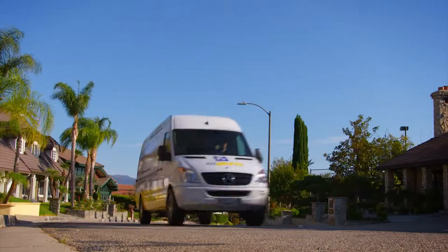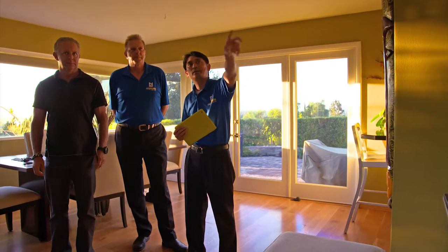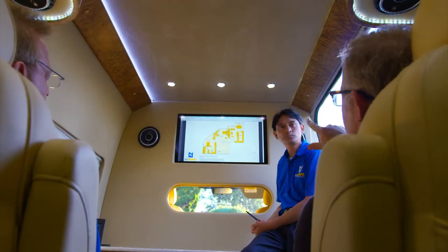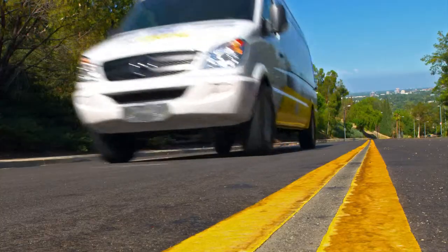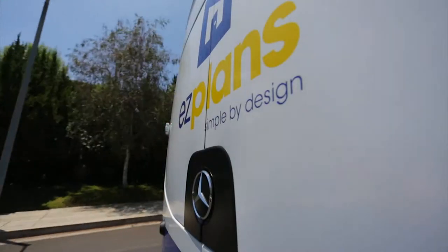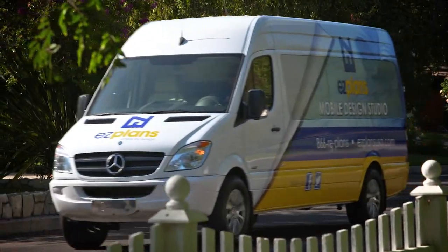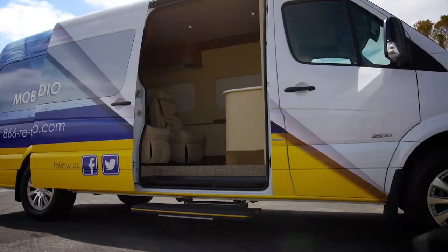Typically when you call an architect to have an on-site consultation, it's something that takes place around your kitchen table. We've introduced something very unique and very interesting that is changing the way architectural services are delivered, literally. The Mercedes-Benz Sprinter van is the perfect vehicle for Easy Plans because it helps us present the image that we want to present and it certainly helps us fulfill the promises that we make to our clients.